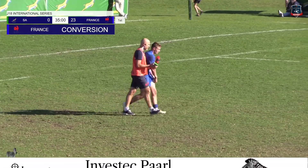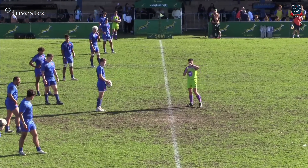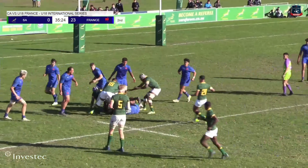That really puts the South African under 18 side to the sword. The South African under 18 side will need to rise in the second half — they trail France by 23 points to nil.